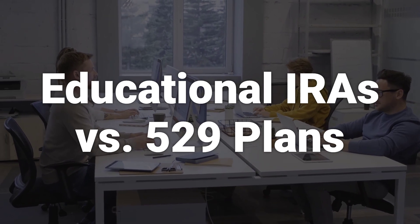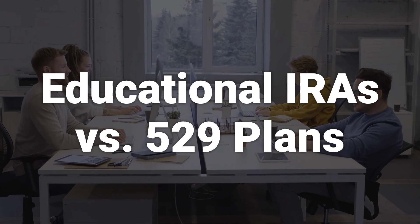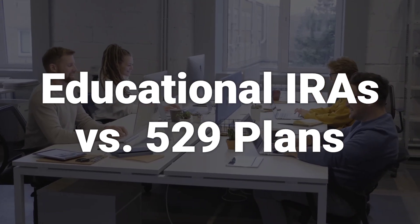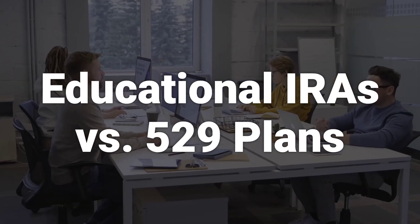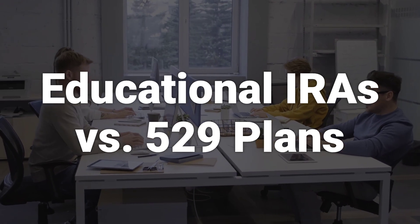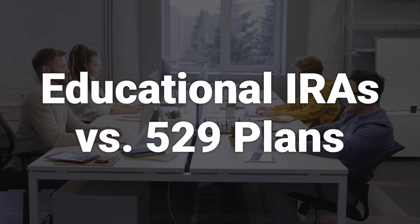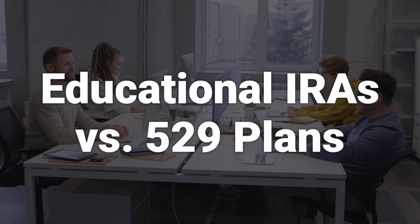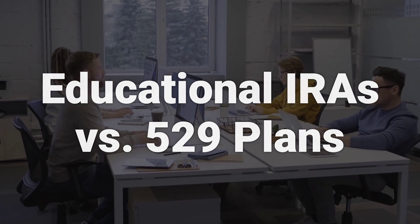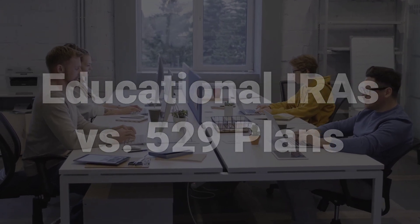Education IRAs and 529 Plans both allow tax-deferred growth and tax-free withdrawals for qualified educational expenses. However, they differ in terms of contribution limits and permissible uses. While there is no limit to the number of 529 plans that can be set up, contributions are limited to state-defined education costs. The Tax Cuts and Jobs Act and the Setting Every Community Up for Retirement Enhancement Act have expanded the rules for 529 plans to include K-12 tuition expenses, registered apprenticeship programs, and student debt payments.